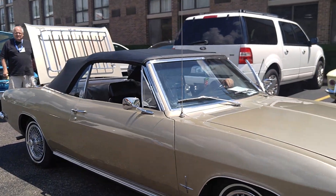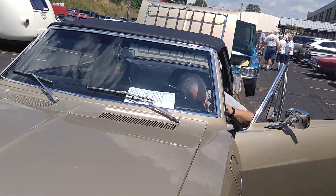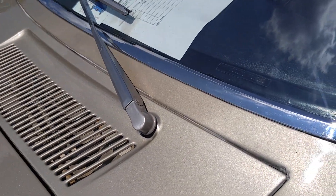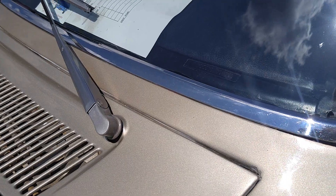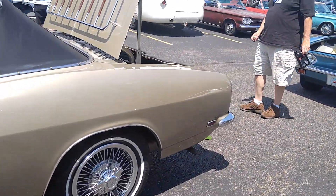1969 — last year of production. Beautiful '69 convertible. Serial number 013-60, early production. The end of the road for Corvairs.